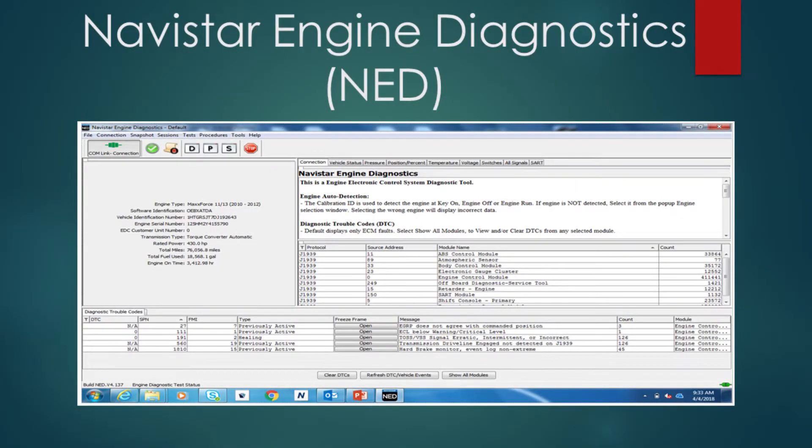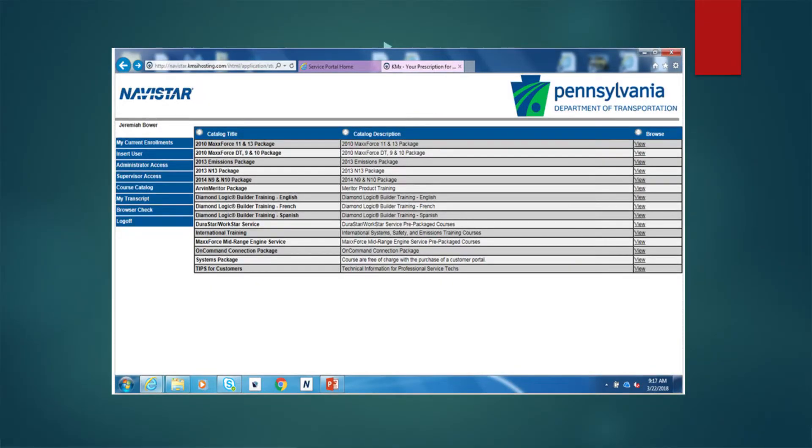MAC Impact allows mechanics to look up parts, service information, and access online training. The Navistar engine diagnostics program is used for manual regens. The Navistar online training provided to our mechanics includes manufacturer online courses to help with repairs, and the mechanic can print out a training certificate for each module they complete.